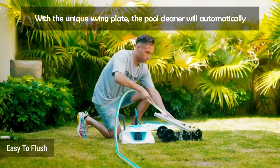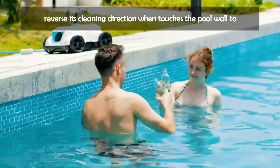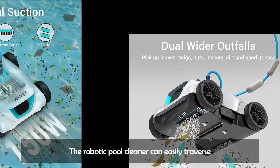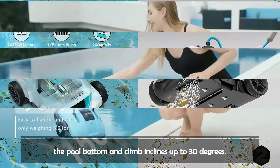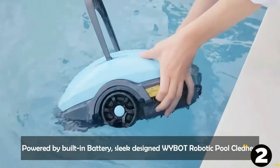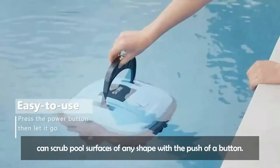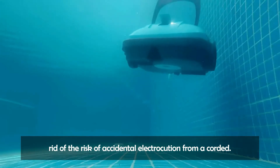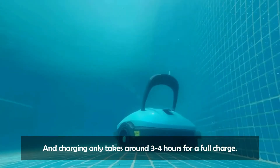Nimble as an orca in the water — with the unique swing plate, the WYBOT pool cleaner will automatically reverse its cleaning direction when it touches the pool wall, helping prevent it from getting stuck. It can easily traverse the pool bottom and climb inclines up to 30 degrees. Powered by a built-in battery, the sleek WYBOT robotic pool cleaner scrubs pool surfaces of any shape with the push of a button. The cordless design ensures nimble movement and eliminates the risk of accidental electrocution, and charging takes only around 3 to 4 hours for a full charge.